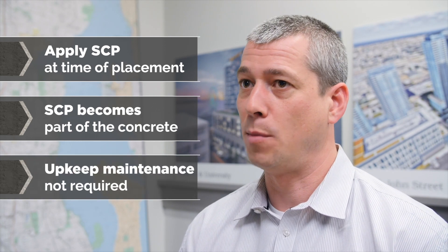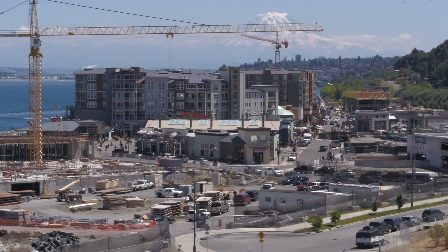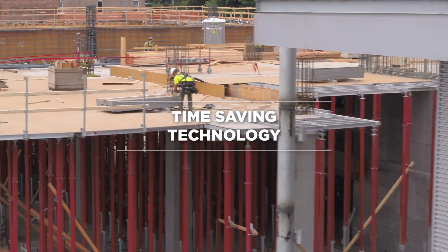Going forward on future projects, I do plan to use the SCP product not only for protecting finishes below, but also for slab on grade and protecting against water coming up from the ground. In my view, the SCP product is excellent because it's no additional labor — you install it as part of the normal concrete placement process, it's integral to the concrete, you don't have to add any additional coatings later, and once it's in, it's there. You don't have to go back and do any additional maintenance. I definitely plan on using it on future projects.